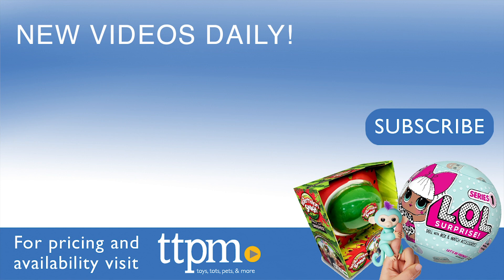For more information including where to buy and current pricing, come find us at TTPM, and make sure to subscribe to our YouTube channels for more reviews every day.